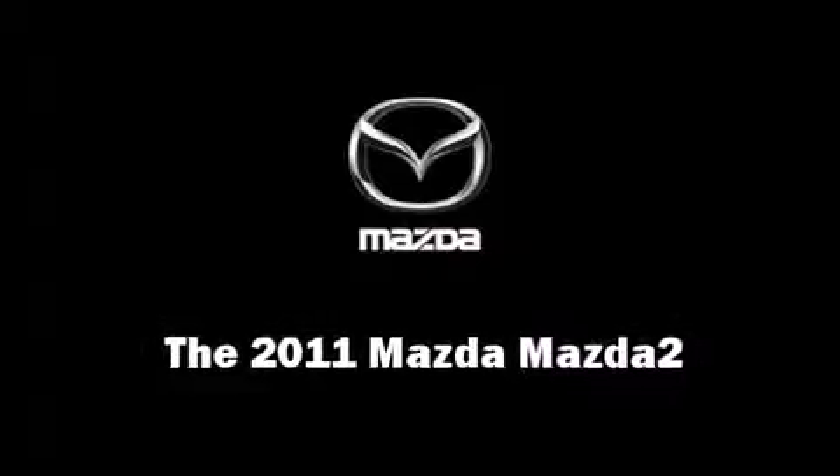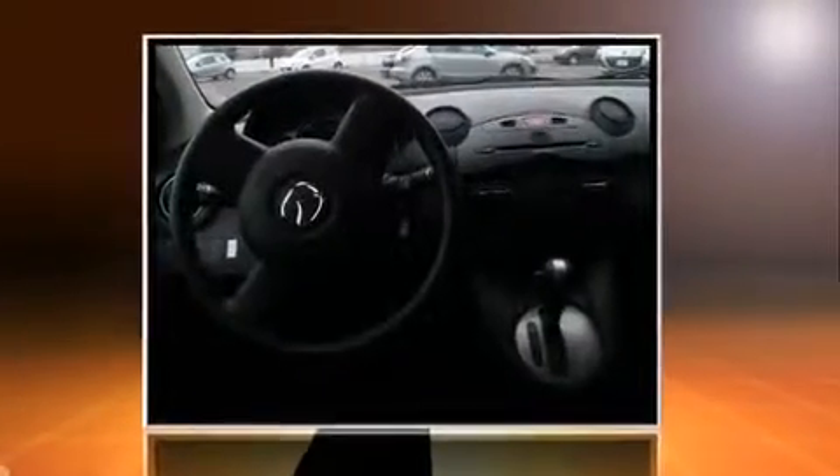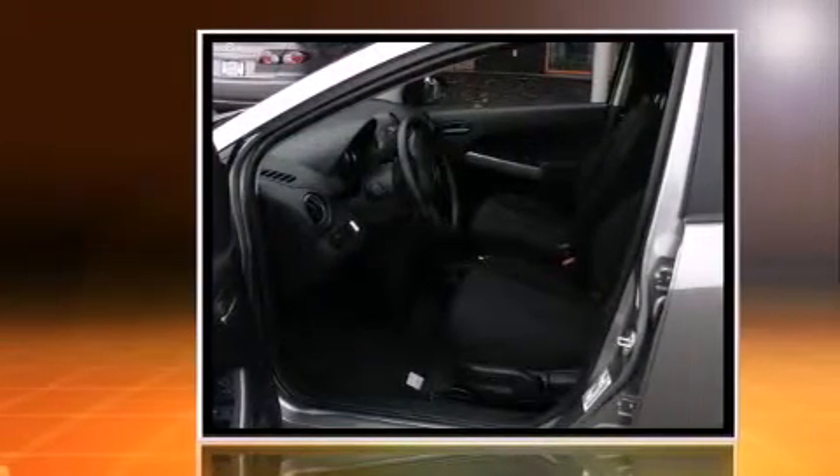Come test drive this 2011 Mazda Mazda 2. This four-door, five-passenger hatchback is waiting for you to take home.